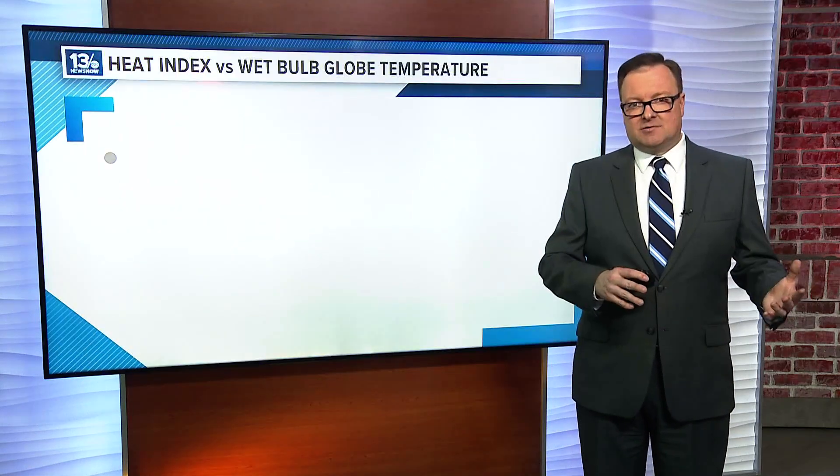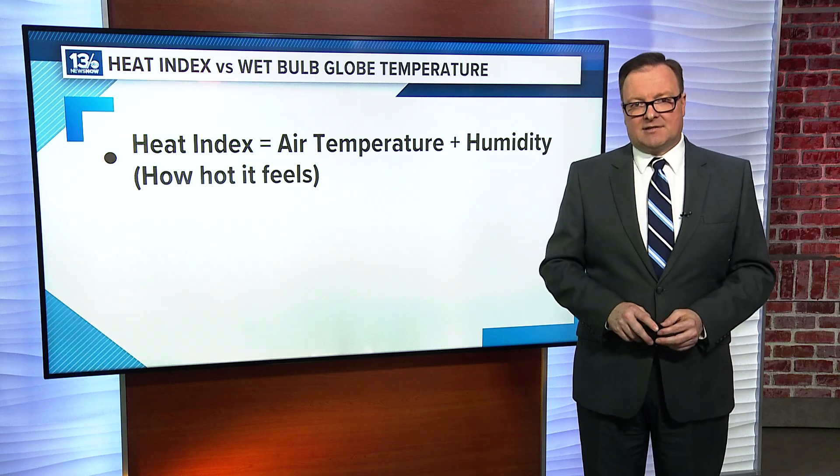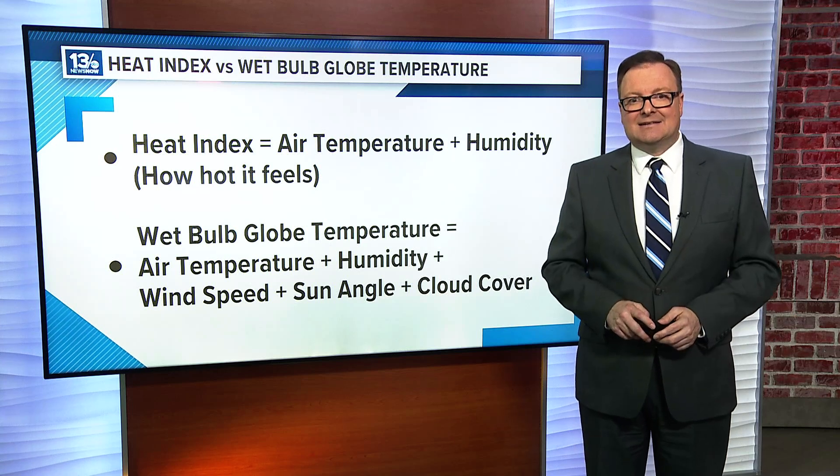While the traditional heat index uses only temperature and humidity and is calculated in shady areas, the WBGT takes temperature, humidity, wind speed, sun angle, and cloud cover into consideration.